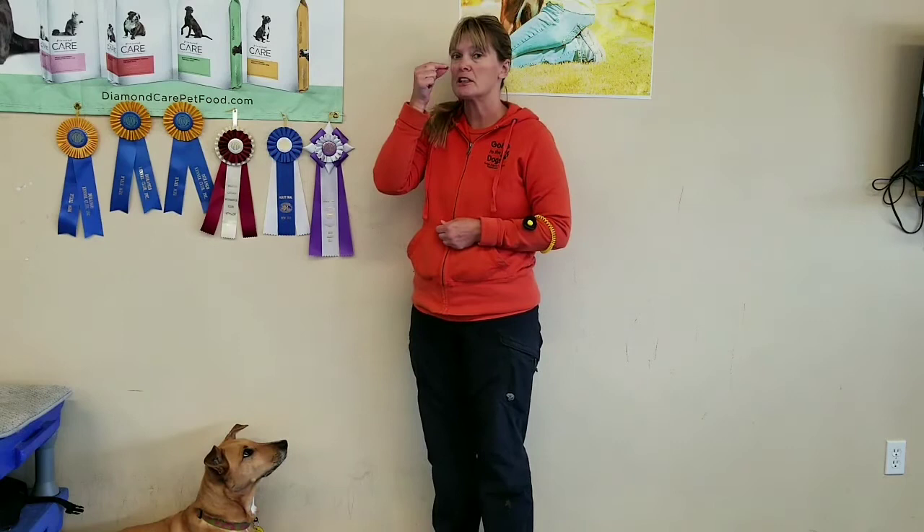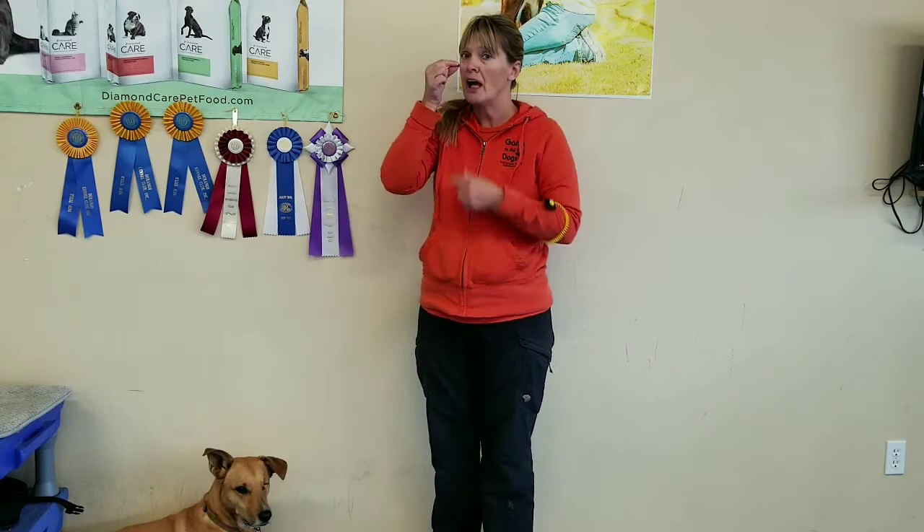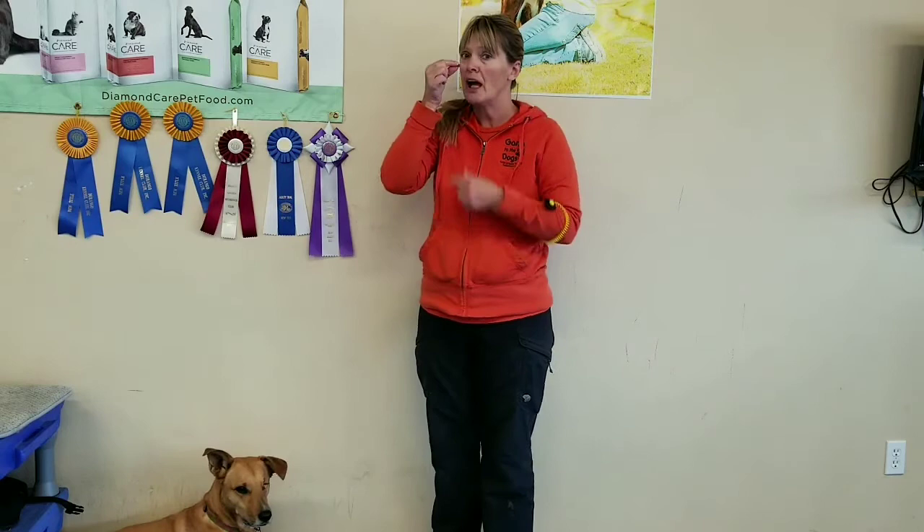With luring, we've got to pay special attention to how fast we move the lure — we usually want to move it slow. And we also need to consider its distance away from the dog's nose. Somewhere right in close vicinity, we will get some response out of the dog.